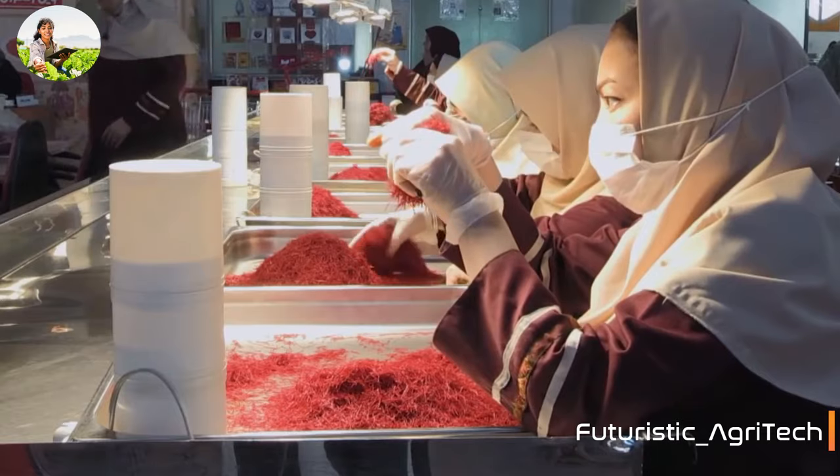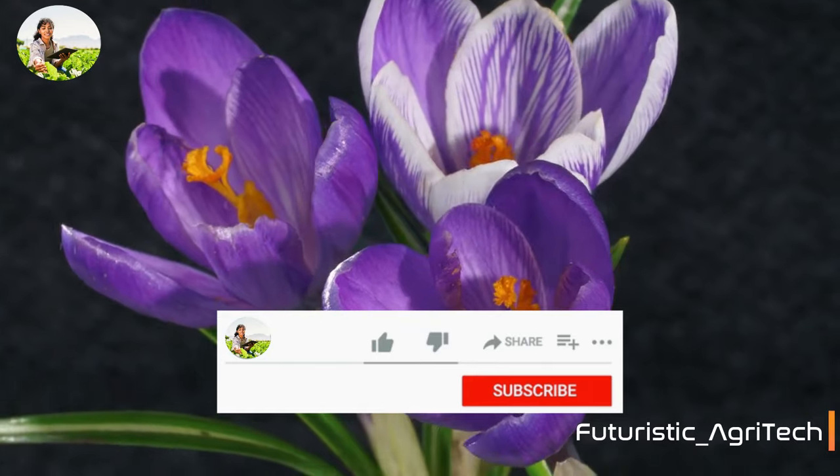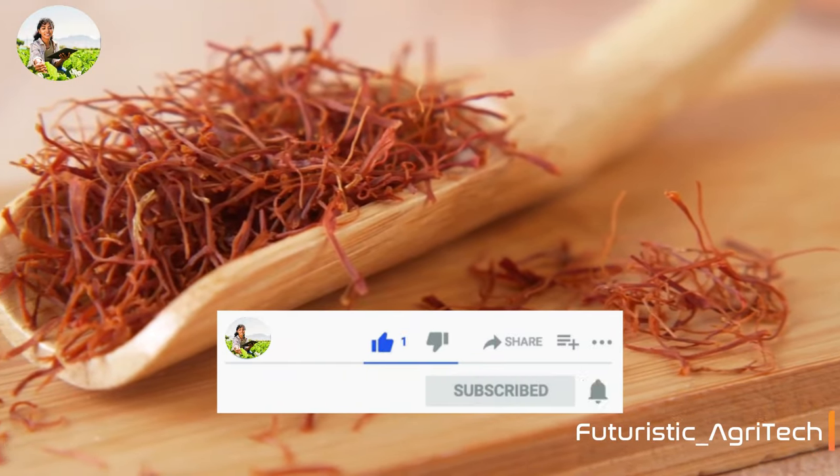In this video, we will explore this indoor farming revolution for the world's priciest spice, so stay tuned and be sure to like and subscribe if you want to see more of this type of content.